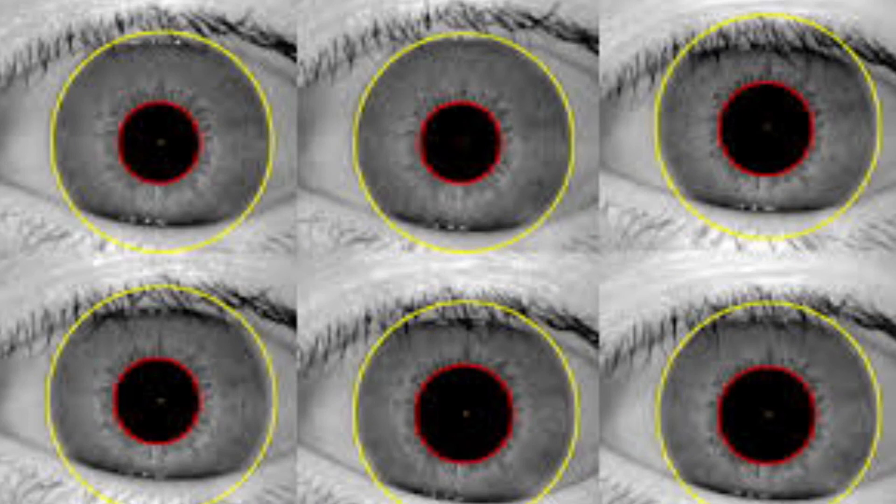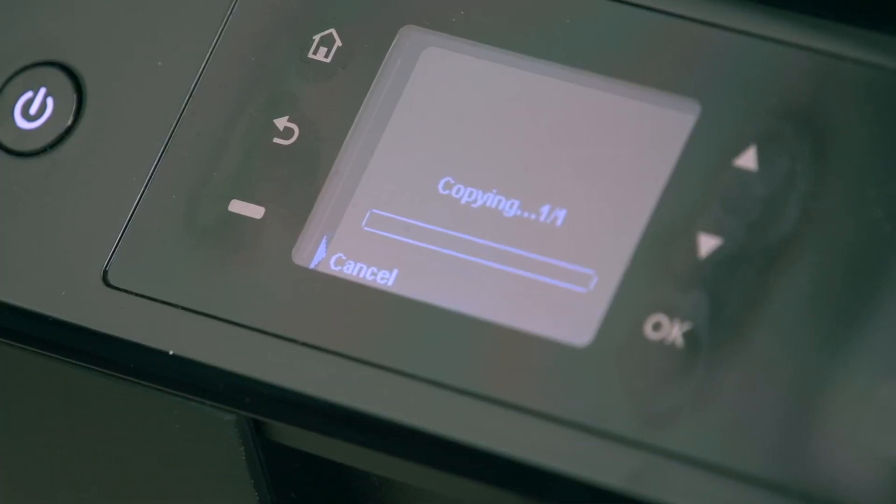For irises, we provide data of real irises — images of good irises and images where someone's tried to fake the device. Then we provide that data to researchers around the world, both in companies and in academia, and they can build their own software to determine what's fake and what's live.